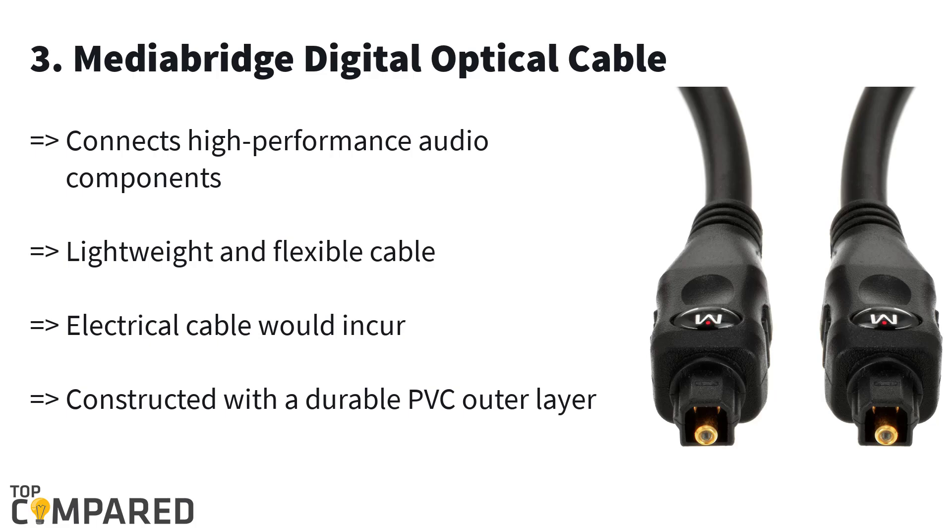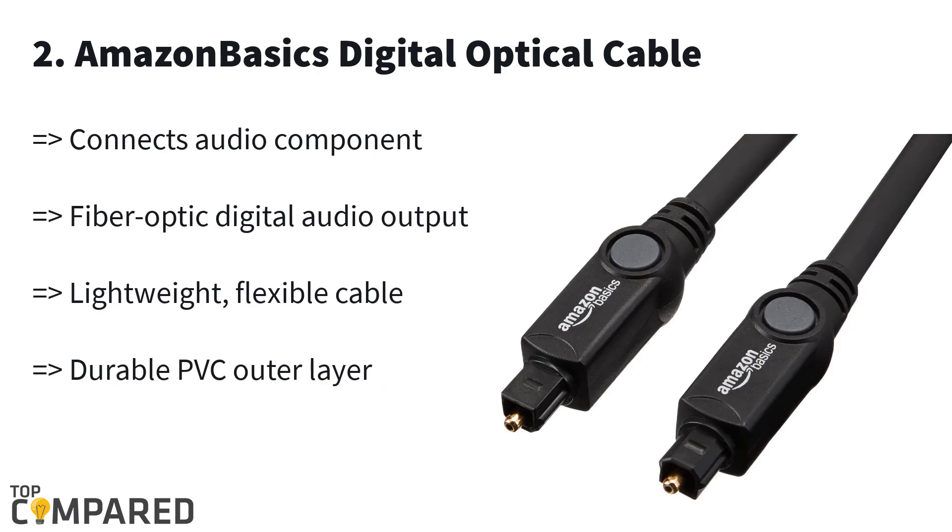Third in the list is the Media Bridge digital optical cable. This high-grade cable is available in various sizes from 6 feet to 25 feet. The cable gets PVC jackets and corrosion-resistant connectors that connect high-end audio components and players to surround sound systems and amplifiers. The rubber tip on the cable is for safety.